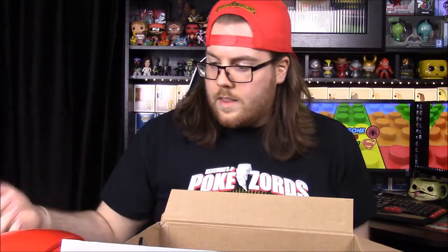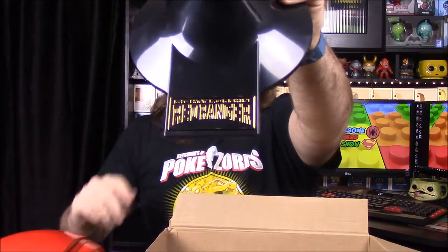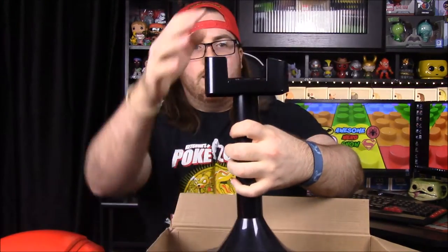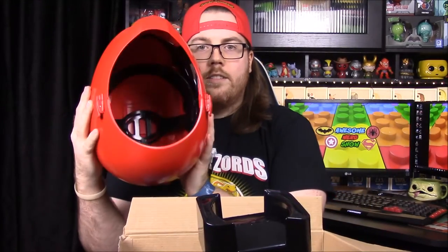Here's what it looks like on the inside. There isn't a whole lot to it — you have the actual helmet, and then it comes with a stand, which is really awesome. The stand has the Legacy Red Ranger branding on it, it says Mighty Morphin Red Ranger on the bottom, and it has designs on the top so the helmet can sit on it.